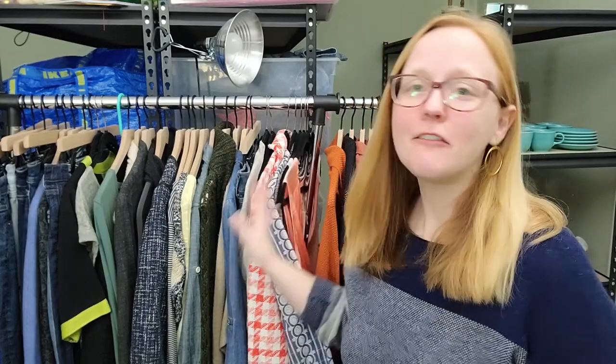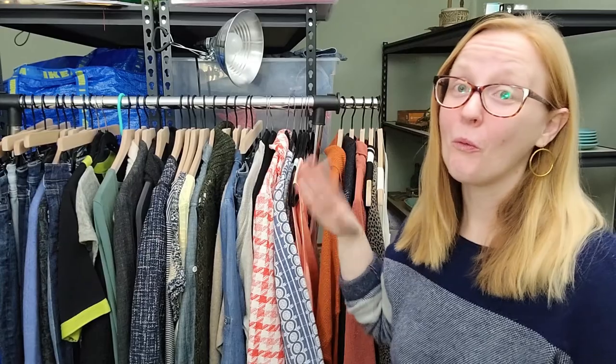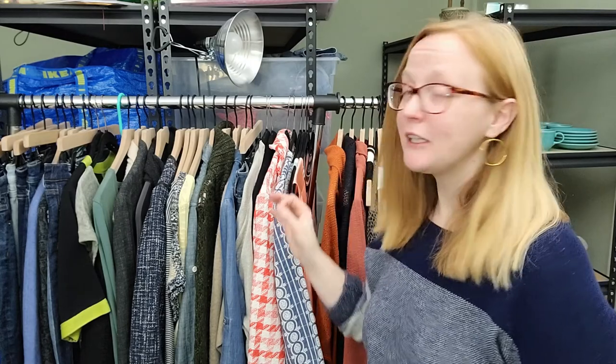Today I have a haul for you guys. If you have not seen the thrift-with-me video that goes alongside this, stop what you're doing, pause this video and go watch the video linked below. In that one I go a little bit in depth on my thought process - what I'm selecting, what I'm passing on. I was able to find all of this within one day of thrifting at brick and mortar thrift stores. It was a very good day - some really great brands at really great prices.